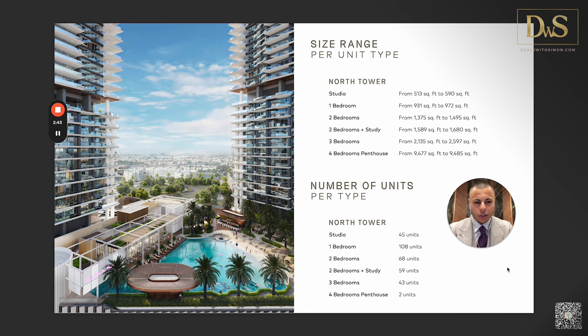The unit mix ranges from studios to one, two, and three bedrooms, and four-bedroom penthouses. Two-bedroom units come in two formats: two-bedroom plus two, and two-bedroom plus study. At the time of recording, be aware that available stock may differ from what was launched. The most important thing to note is the sizes: one-bedroom apartments start at 931 up to 972 square feet — very large by 2024 standards. Two-bedroom apartments start at 1,375 and go up to nearly 1,500 square feet.